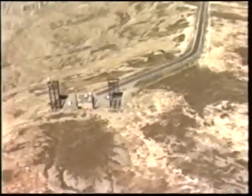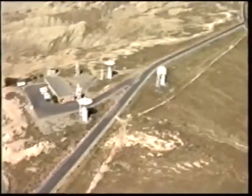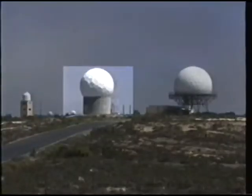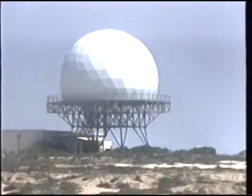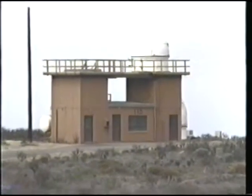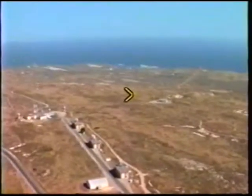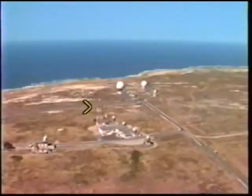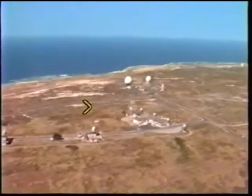The high ridge running northwest to southeast houses most of the range instrumentation, including a frequency monitoring station, telemetry tracking, receiving and recording station, four metric radars, an FPS-114 surface search radar, an air route surveillance radar, and four integrated target control system trackers. Optics and photographic support are available from a number of locations throughout the island. HF, UHF, and VHF communications transmitters and receivers are also sited there, along with a digital microwave system tying the island to the mainland, and six UHF command control transmitters.